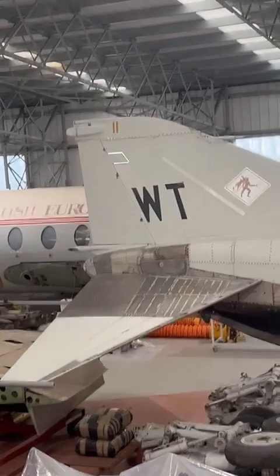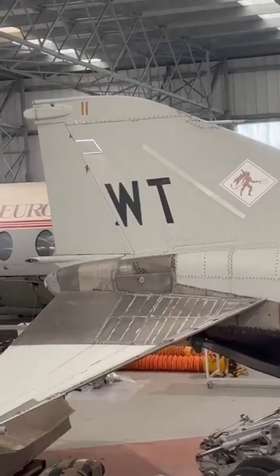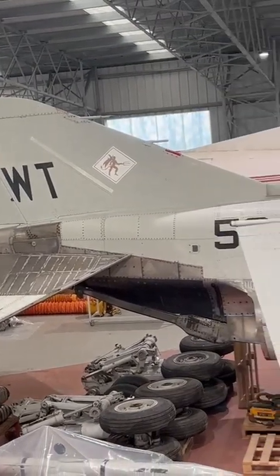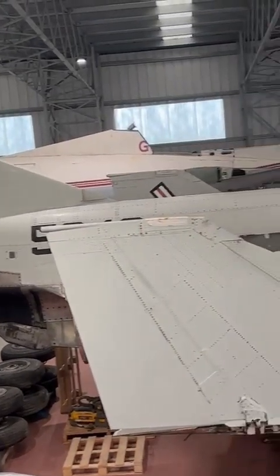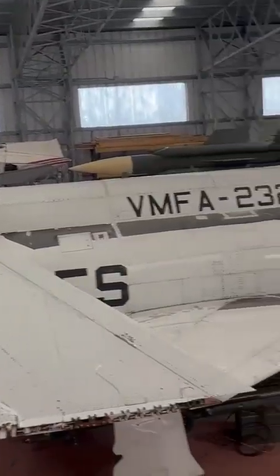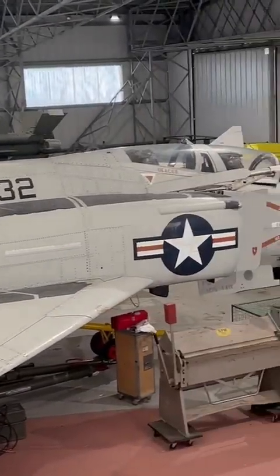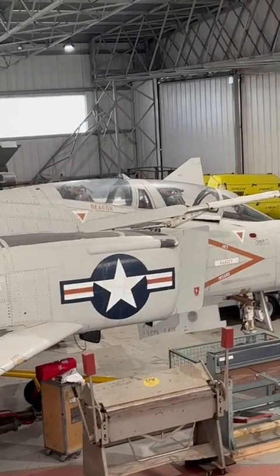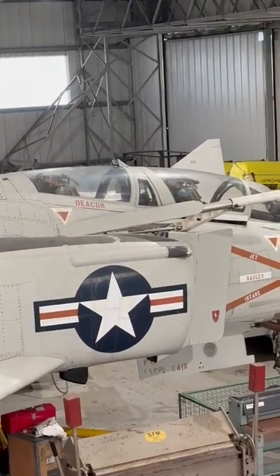It was equipped with advanced radar systems and could carry a diverse array of air-to-air and air-to-ground ordnance across nine external hardpoints. Designed initially for the U.S. Navy, the Phantom was later adopted by the Air Force and Marine Corps, serving in multiple roles including air superiority, ground attack, and tactical reconnaissance.